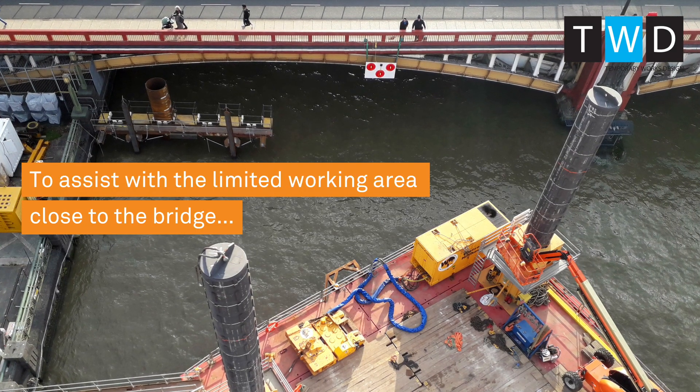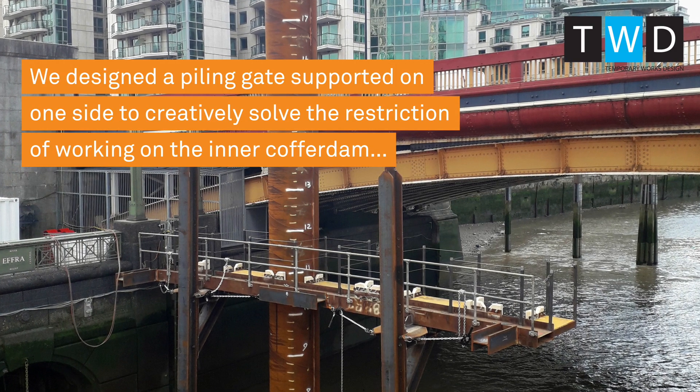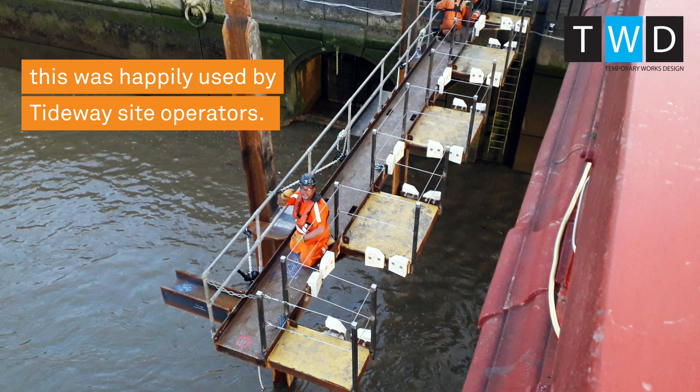To assist with the limited working area close to the bridge, we designed a piling gate supported on one side to creatively solve the restriction of working on the inner cofferdam. This was happily used by Tideway's site operators.